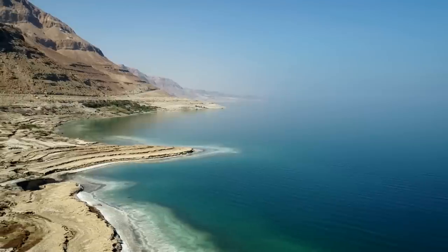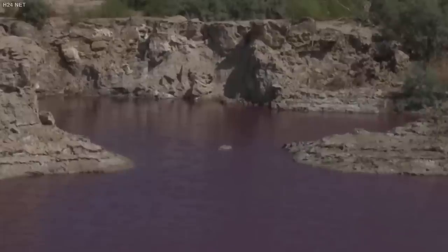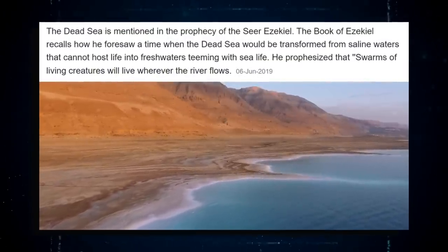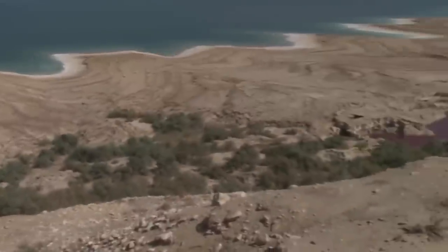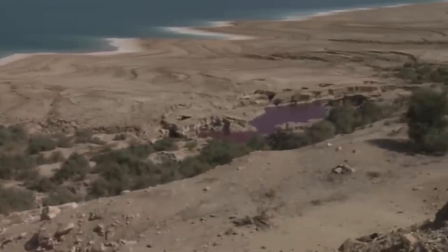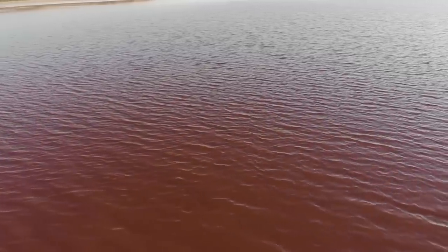But there have been a lot of mysterious occurrences near the Dead Sea, and one that has scientists baffled is the discovery of water that has turned a blood-red color. This is remarkable because the last time a body of water became red like blood was in the Bible, and the Dead Sea is highly prominent because it's mentioned multiple times in the Bible. It just doesn't seem normal or natural to have a red pool of water in such a prominent historical landmark.